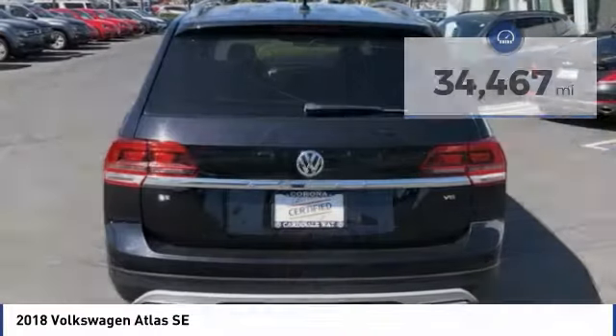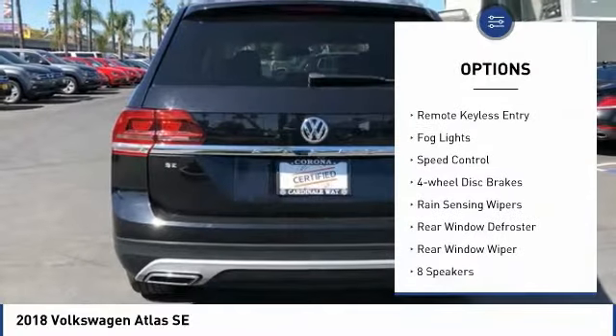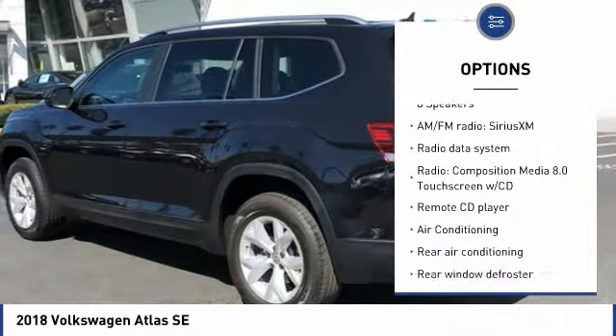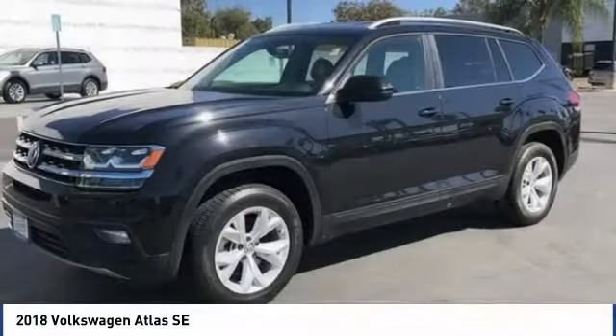Here are some of this vehicle's great options: electronic stability control, brake assist, traction control, remote keyless entry, fog lights, speed control, four-wheel disc brakes, rain-sensing wipers, rear window defroster, and rear window wiper.